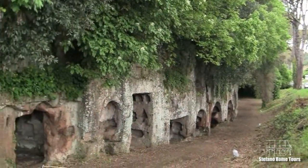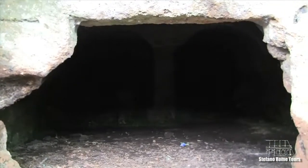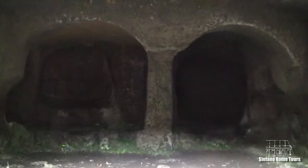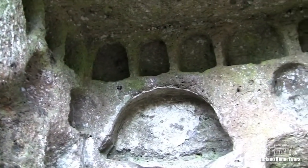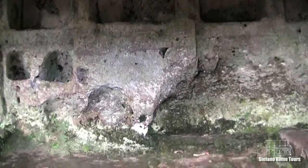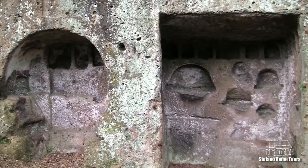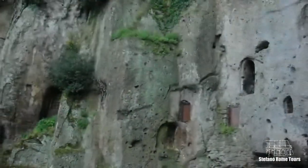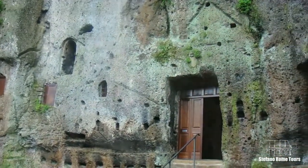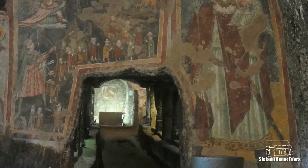Nearby, on the side of the road — literally — is an Etruscan necropolis with dozens of rock-cut tombs that you can walk through. And further down a bit, supposedly built upon an Etruscan tomb, is an ancient Mithraeum that was later converted into the church of the Madonna del Parto.